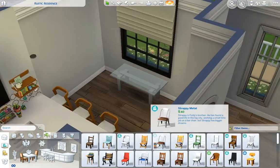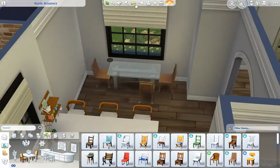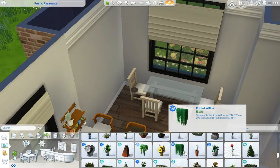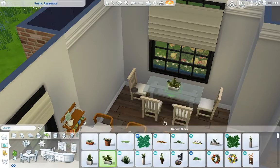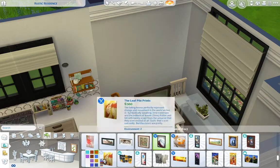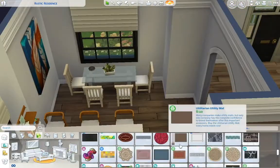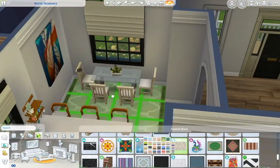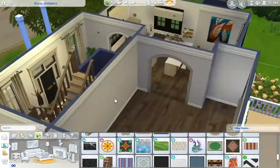Now I'm moving on to this little dining area. This house does have a proper dining room, but I kept this little breakfast nook in the corner and I think it's really cute. I would love to sit there and eat breakfast in the morning.